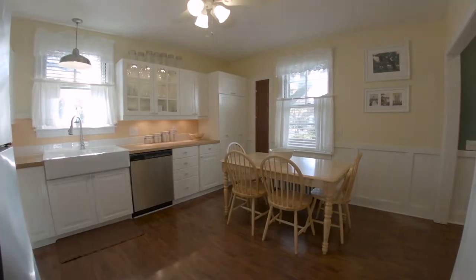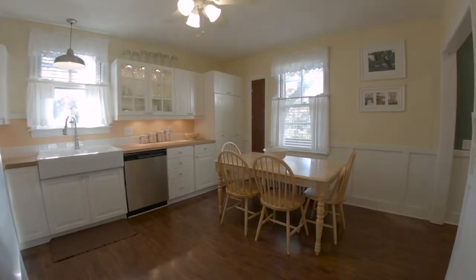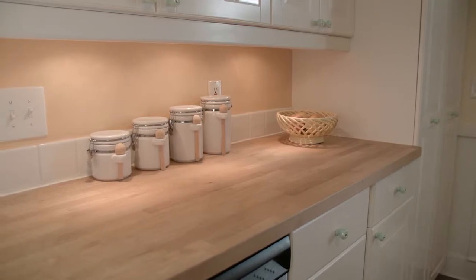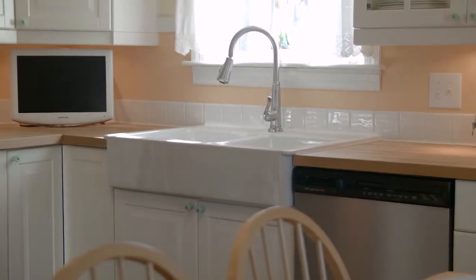The attractive and bright eat-in kitchen has wonderful updated stainless steel appliances, butcher block countertops, a farmer's sink, and picture frame molding.